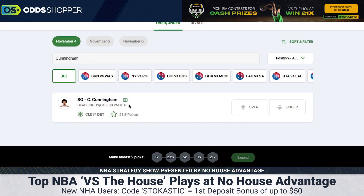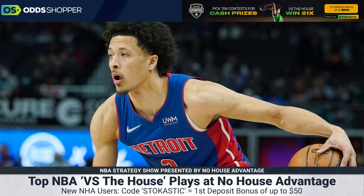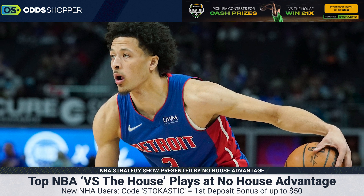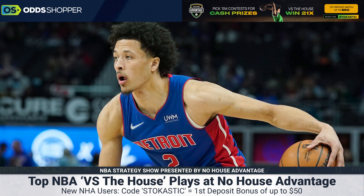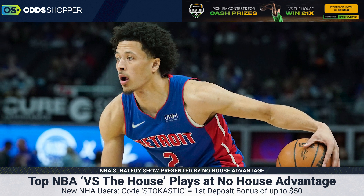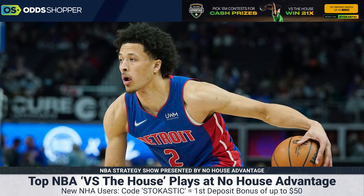We're going to start with Cade Cunningham — over 21.5 points. He has gone over this total in four of his last five games. Cunningham's seen a little bit of increased usage and efficiency throughout his scoring and all of his stats this year. He's still playing big minutes, and one reason I like this spot: he only played about 30 minutes in his last game, one of his lowest minute totals of the season, so he's not overly fatigued. I like targeting NBA players coming off a slower game — you get that quick bounce back.